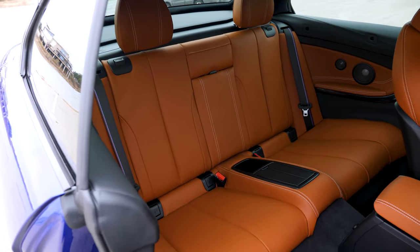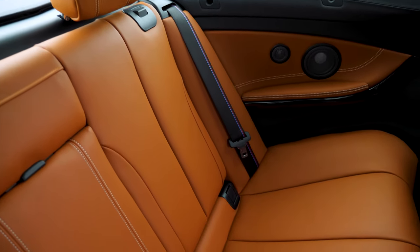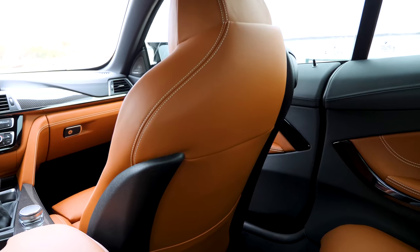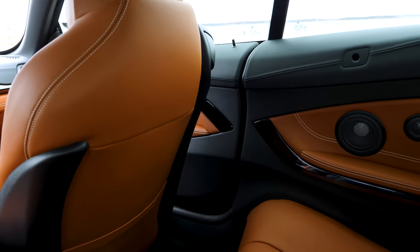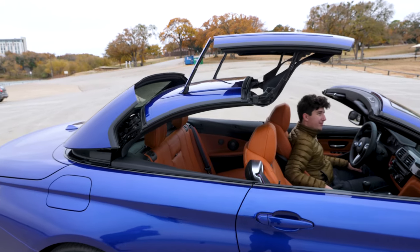The back seats are pretty spacious — spacious for people our size, around 5'8" to 5'9". If you're over six feet tall, it's probably a little cramped, though obviously with the top down you'll be just fine. I say this because a lot of sports cars have back seats that are jokes — unusable by adults. The back seats on this are genuinely usable. A grown adult could actually sit back there, especially with the top down — you have unlimited headroom.